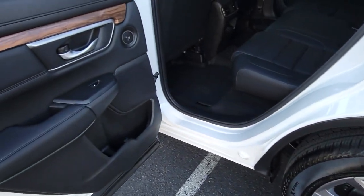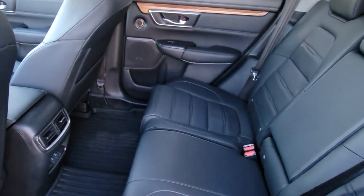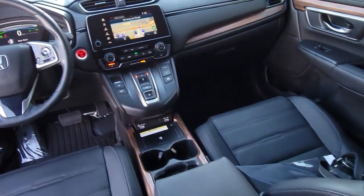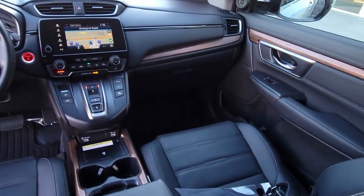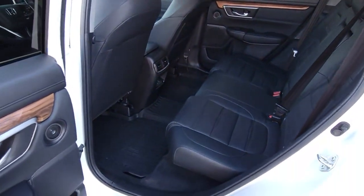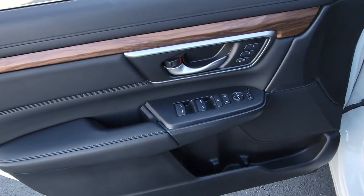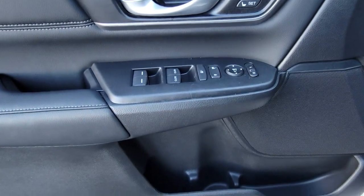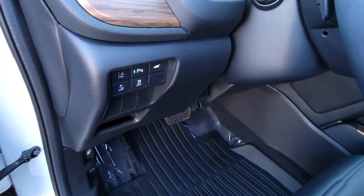Being adventurous never felt so refined. Treat yourself to a road test in the Honda CR-V and enjoy an exceptional driving experience. We'll see you next time.